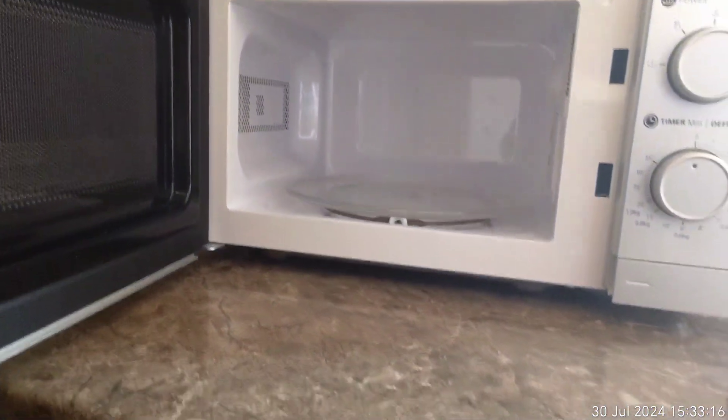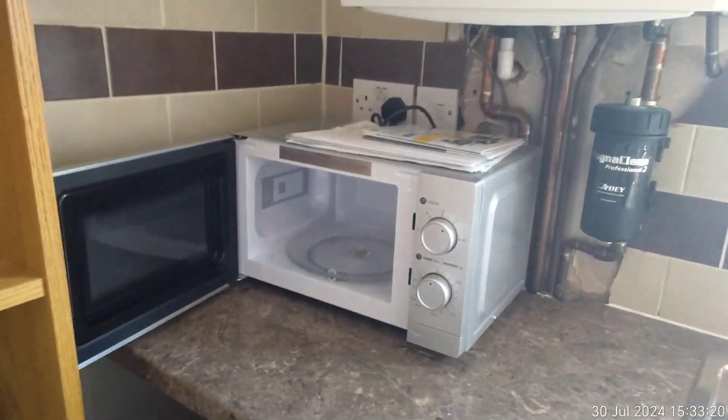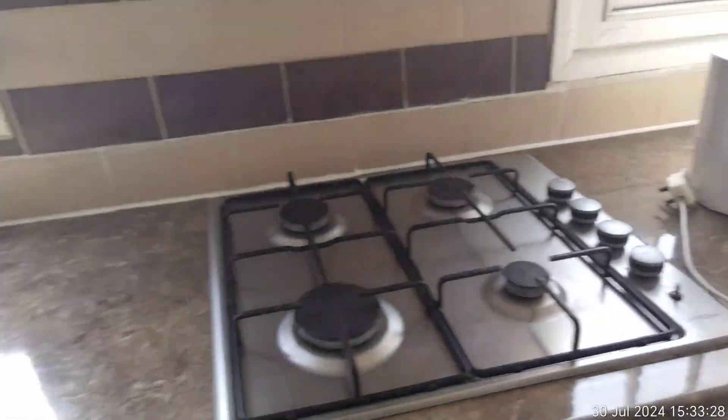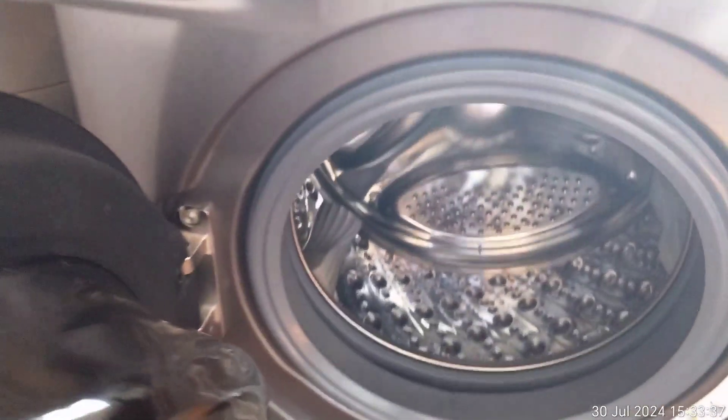Looking inside the microwave, it's been professionally cleaned with no damage to the inside or to the side. The kitchen counter surface has zero marks. The bin is located just here, and the washing machine tray has been professionally cleaned, as has the inside.